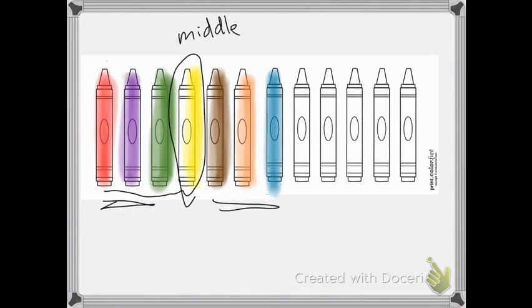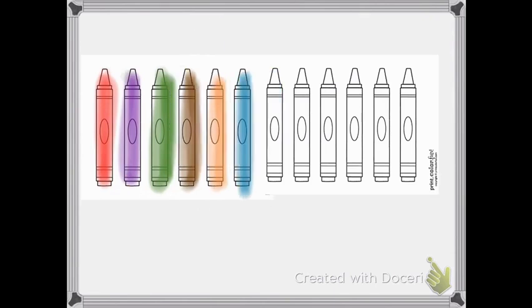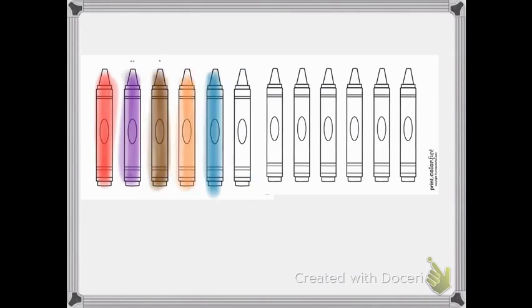Let's take away a crayon. Now we have six crayons. The green one is now third — first, second, third. Now we took one more color away. The red is first, the purple is second, the brown is third, and now the blue is fourth. What if we took one away? Now the purple is first, the brown is second, and the blue is third.